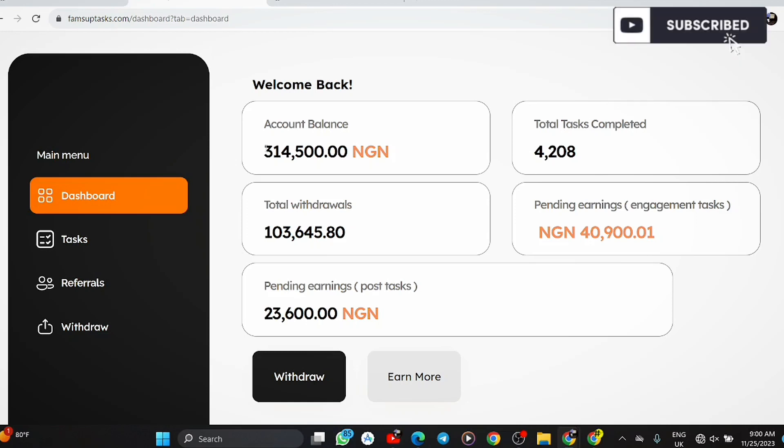Let me show you my account balance: it's 314,500 naira right now. You can see this — 314,500 — it is really working out great. And I have completed a total of 4,208 tasks.